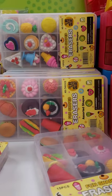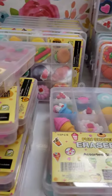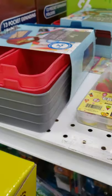There's a bunch of these really intricate erasers for $1.99. Some kind of desk organizer it looks like.